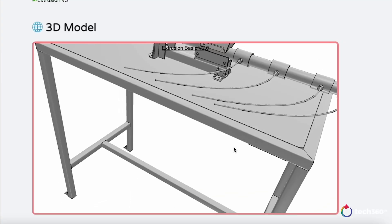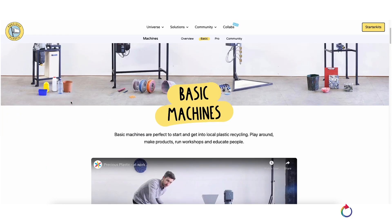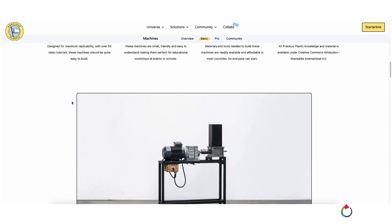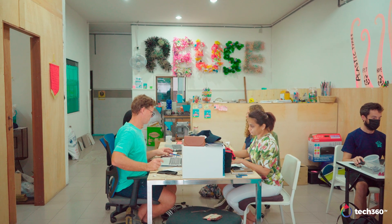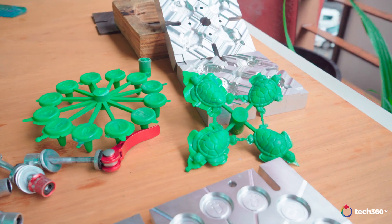Hey there, I'm Carlos from Loop2Cycle. Precious Plastic is an open-source project that designs machines to recycle plastic and then tells the world how to replicate them for free. They're educational, affordable, and you could build these machines from anywhere in the world. And their beauty is in their simplicity. So Carlos, builder of machines, tell us how it works.